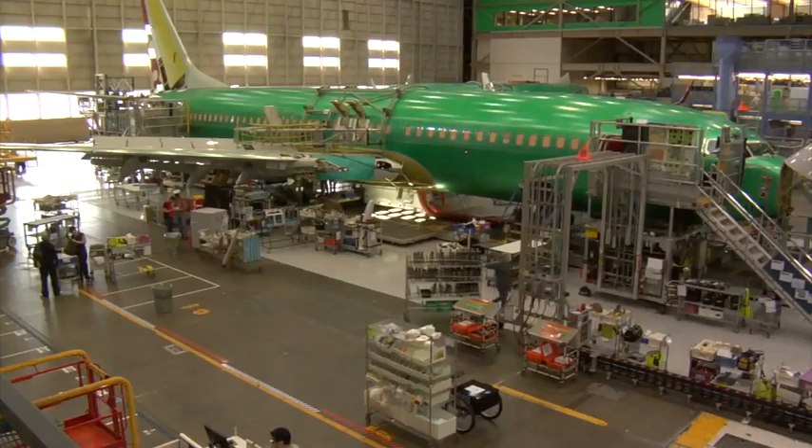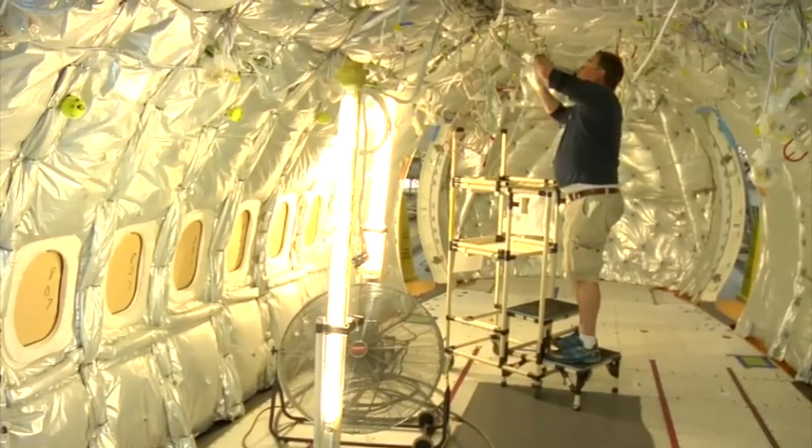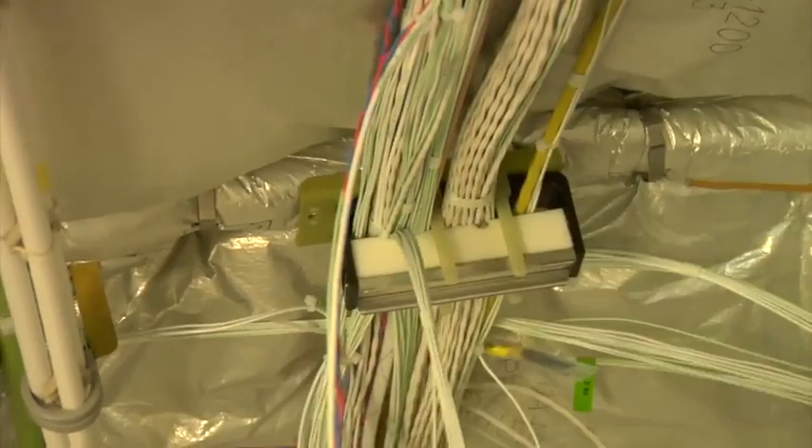We are building 38 airplanes a month. That is crazy, but not impossible. In fact, figuring out how to keep up with demand around here has become rather routine recently. Two years ago we were at 31 and a half, then we went to 35, we're now at 38, and less than a year from now we'll be at 42.